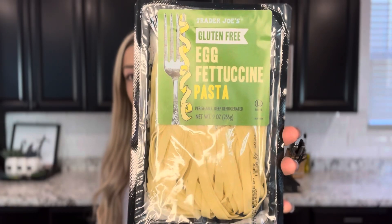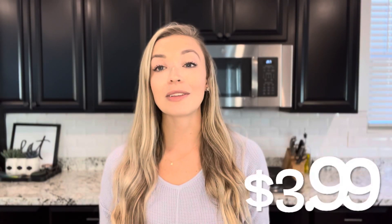It is really hard to find fresh gluten-free pasta, but luckily Trader Joe's has our back. This is the Trader Joe's gluten-free egg fettuccine pasta. One of the great things about this pasta is that it doesn't go bad quickly — today is March 7th and I have to use it or freeze it by April 20th, so you've got some time for it to sit in your fridge. Another great thing is that it only takes three to four minutes to cook.